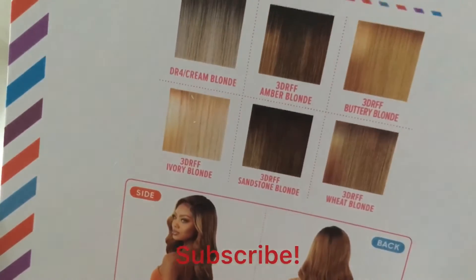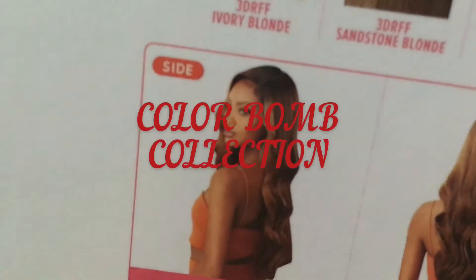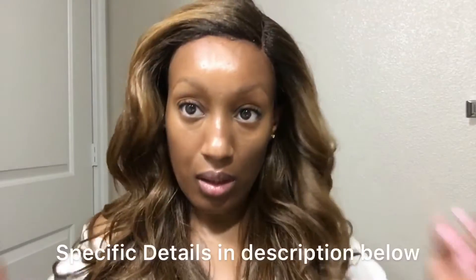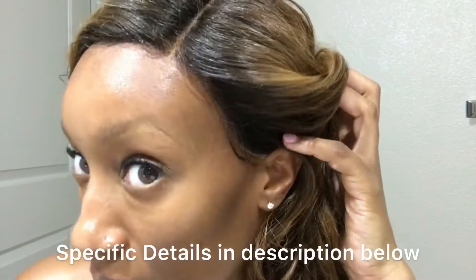For today's video, I will be reviewing this beautiful, gorgeous wig by the name of Kimani by Outre, in the color 3D RFF Amber Blonde from the Color Bomb collection. She is pre-plucked with soft Swiss lace as well as natural baby hairs. If you're interested in seeing me style this wig from start to finish, please leave a comment.